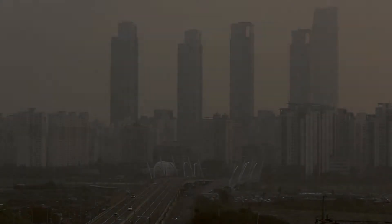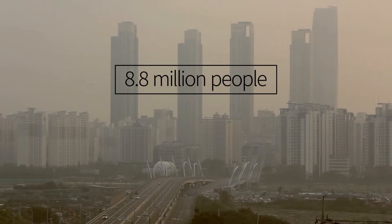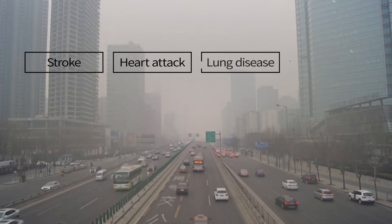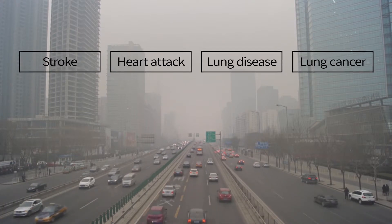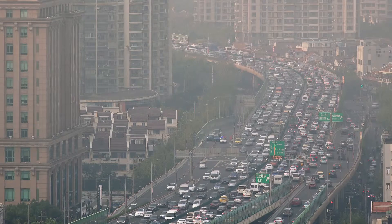According to the World Health Organization, long-term exposure to air pollution contributes to the deaths of over 8.8 million people each year, causing strokes, heart attacks, lung disease and lung cancer. It is the fourth highest global killer. Urbanization means ever-increasing heavier pollution.